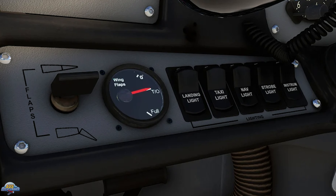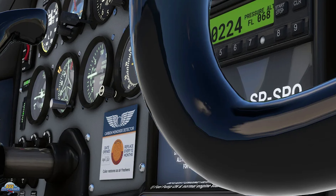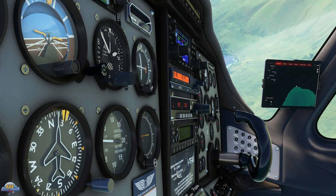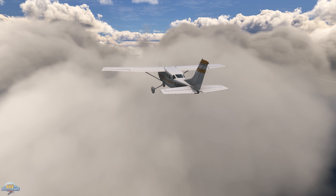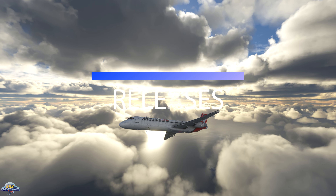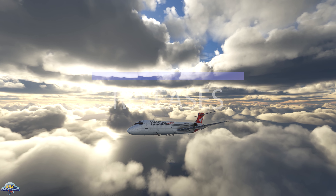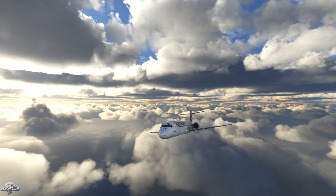Cow Simulations have announced a release date for their in-development DA Diamond 42. The team plans to release the DA42 on February the 10th through the Orbex store. The release will come with two variants — the 5 variant and the TDI version of the aircraft. The DA42 will be available on Xbox later down the line, with no confirmed date yet, and the team will also release a DA40 before the end of the year.